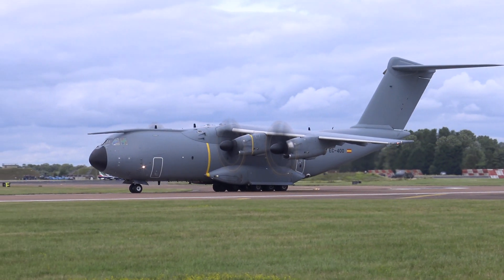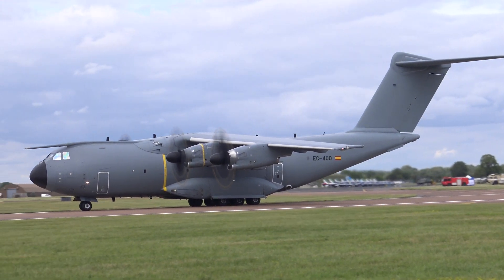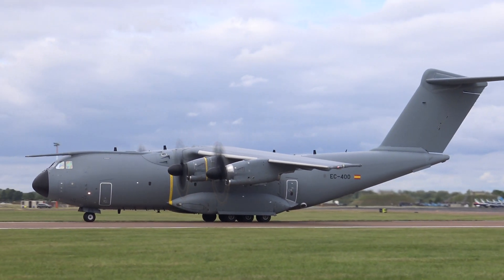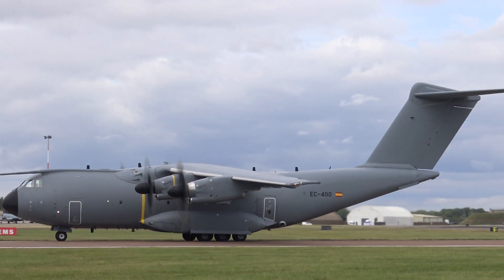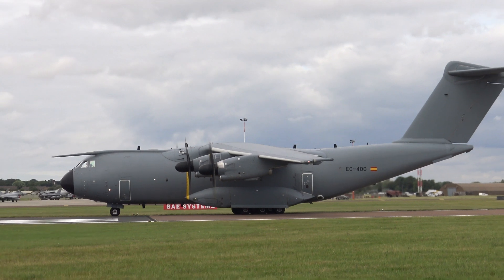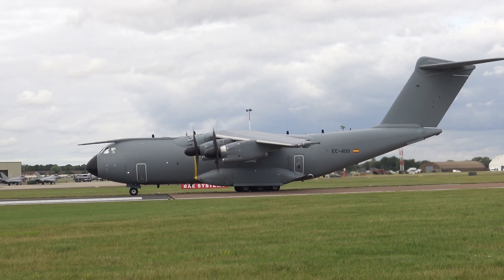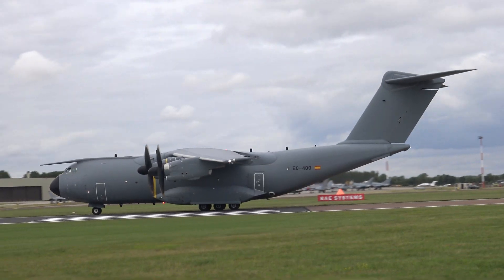Coming up now, a take-off you will not want to miss, and a demonstration of manoeuvrability by a large transport aircraft beyond compare — one that shows us not just a good sequence of exciting-looking air display movements, but with a lot of technical elements.